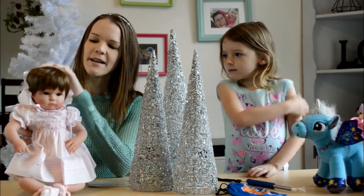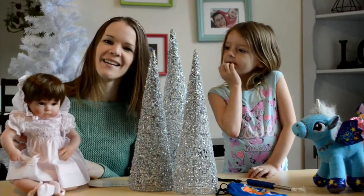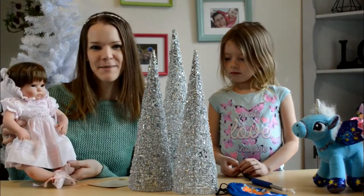She has a little ruffled bonnet that can come on and off and covers her silky brown hair. Any little girl who loves collecting dolls would love to find Caroline Grace under the Christmas tree.